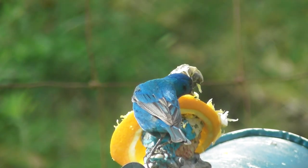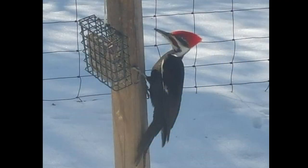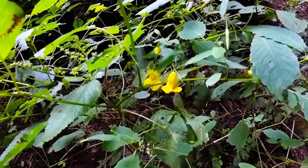Of course, you don't have to be certified to create a backyard habitat. Do what you can. Every little bit helps. When it comes to our pollinators, our very lives may depend on it.